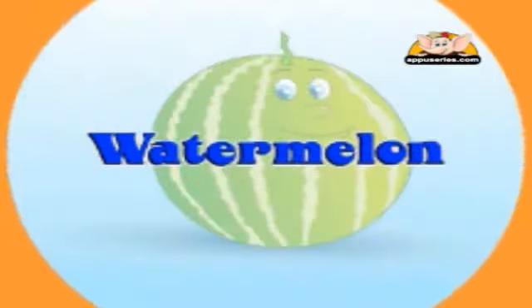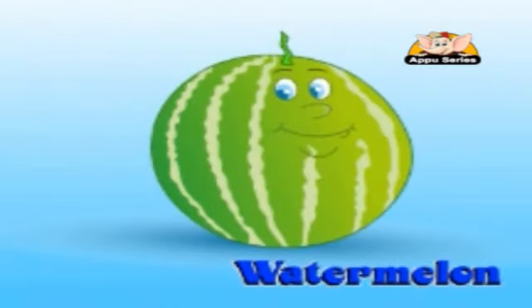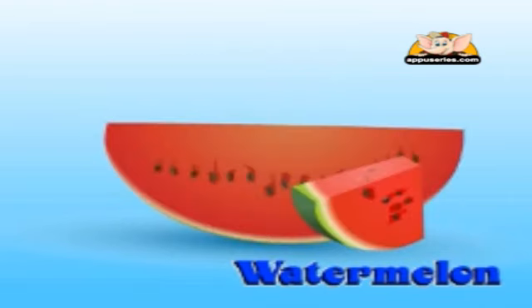Watermelon. The watermelon is grown in warm parts of the world. It has a green striped outside and the skin is thick. Remember to throw away the skin and the black seeds too. The crunchy water-filled red inside is really yummy to eat — enjoy yourself!